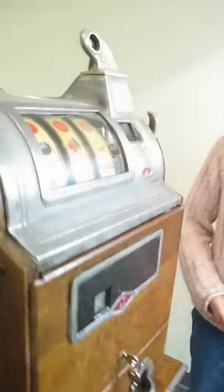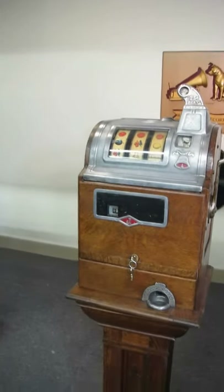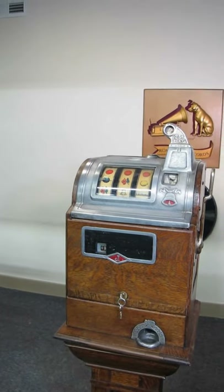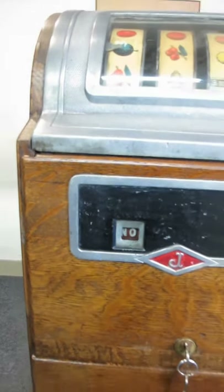It's a three-reeler with a future pay, which for you novices out there was a way to get around gambling laws — it would pay out on the quarter after the winner. Down here in the little window shows what the payout is or is going to be.